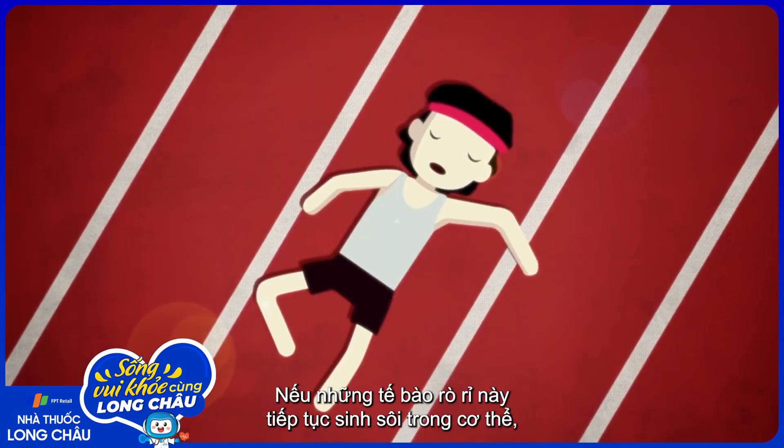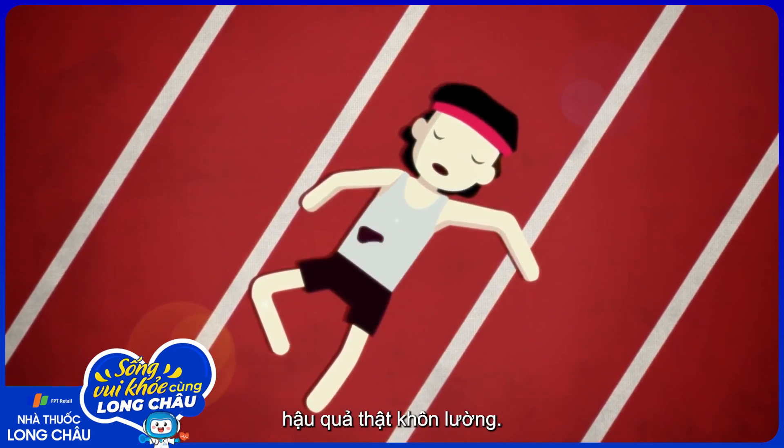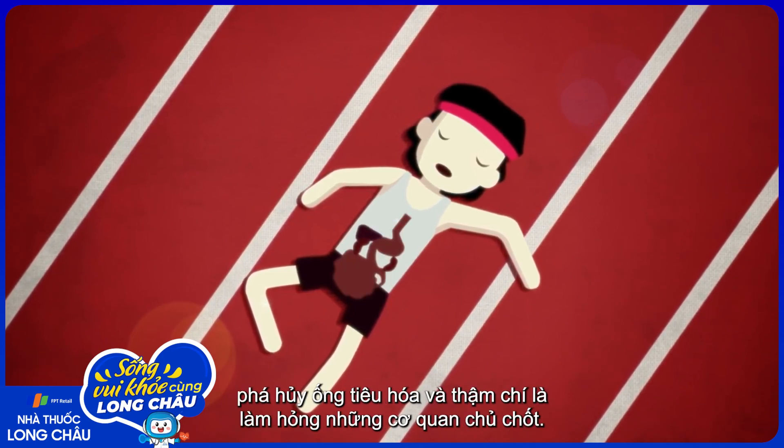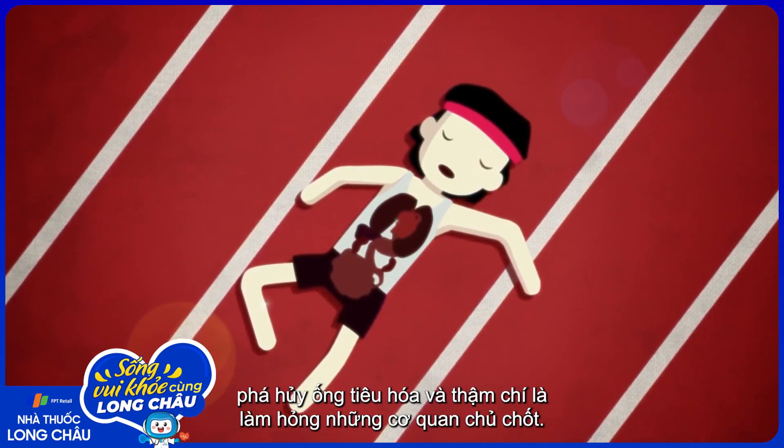If these leaky cells proliferate through the body, the results can be devastating, including liver damage, blood clot formation in the kidneys, damage to the gastrointestinal tract, and even the failure of vital organs.